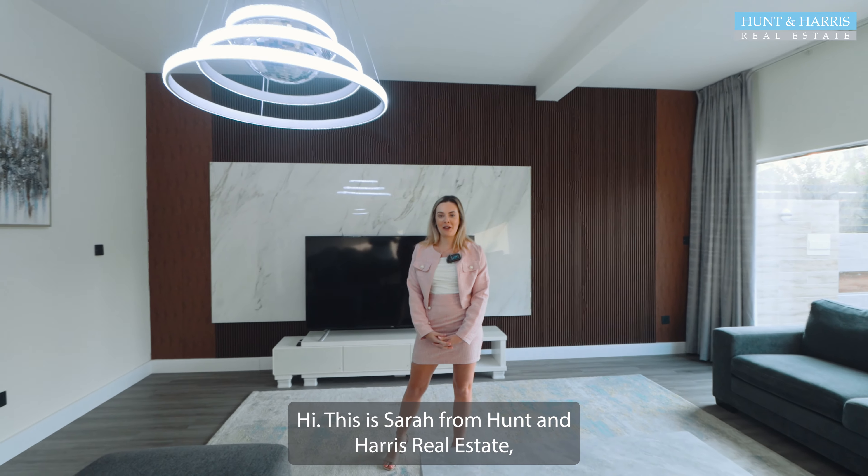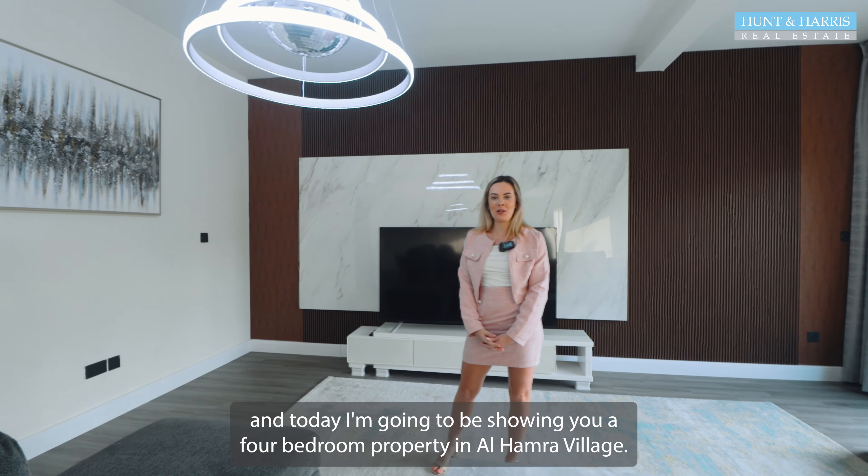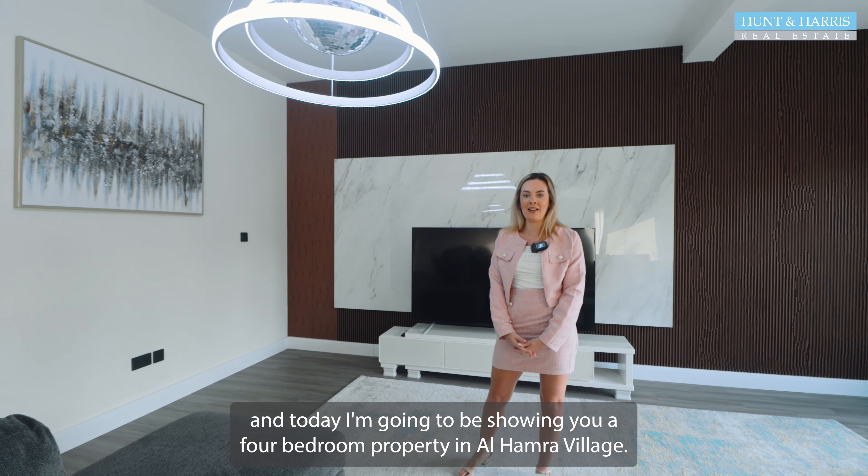Hi, this is Sarah from Hunt & Harris Real Estate and today I'm going to be showing you a four bedroom property in Alhamra Village.